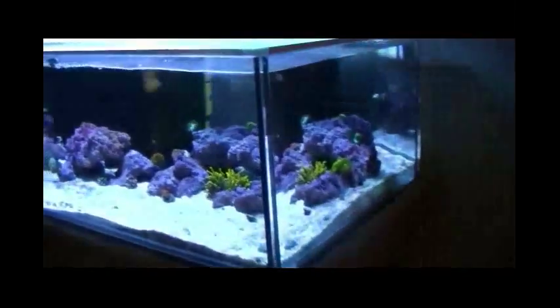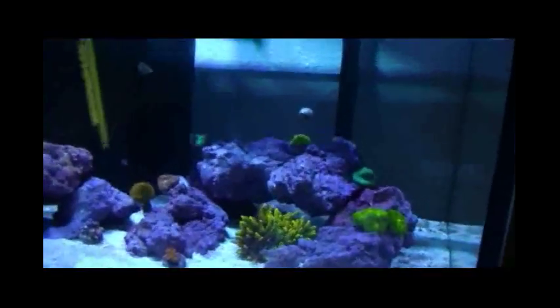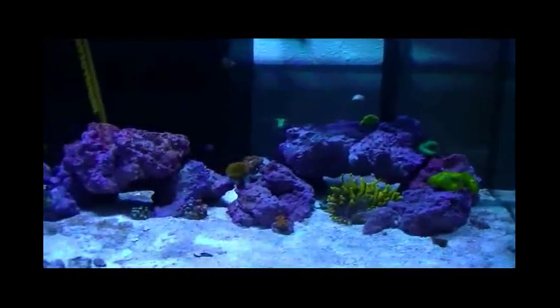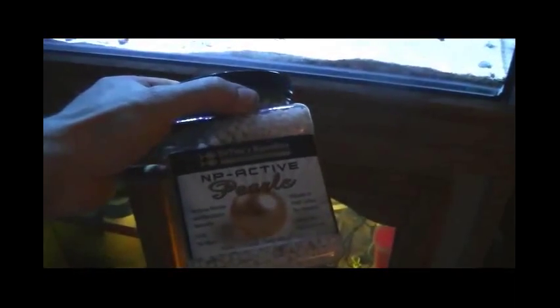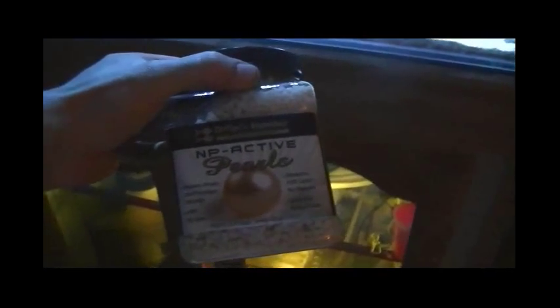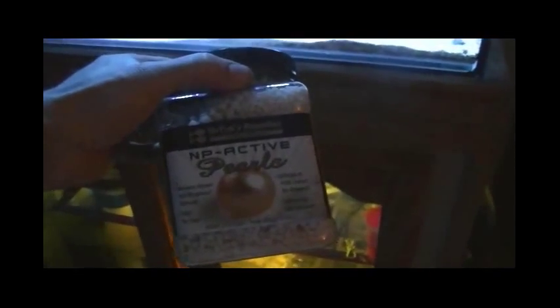I think my bio pellets are finally starting to take off. My nitrates seem like they're climbing down, and that's a good thing. I did pick up some Dr. Tim's Pearls, so if these pellets don't do the trick I guess I'll switch over.